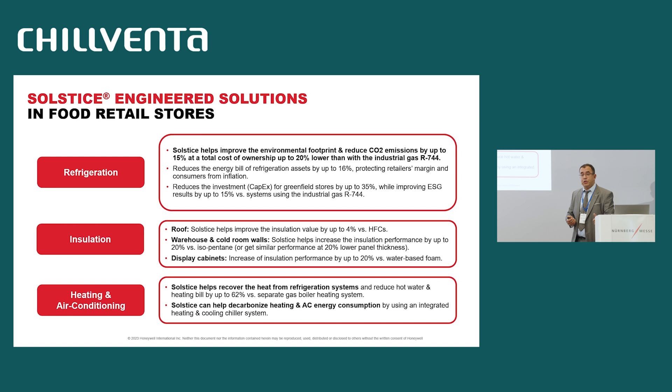Our refrigerant can also be used as a blowing agent for insulation, in the roof, in the warehouse, and cool room walls. We can improve the quality of the insulation by 20%, but it can also be used in display cabinets in the store area, improving insulation performance by 20%. The last application is heating and air conditioning. By using our refrigerant in a reversible system providing heating and cooling, we can substitute the gas boiler and reduce the energy consumption by up to 60%.